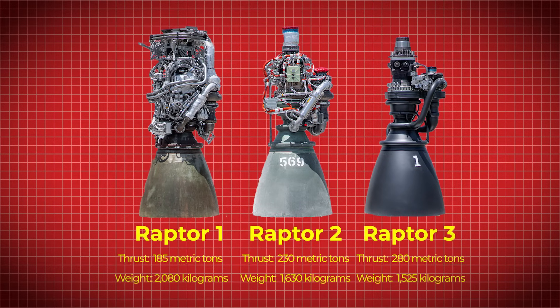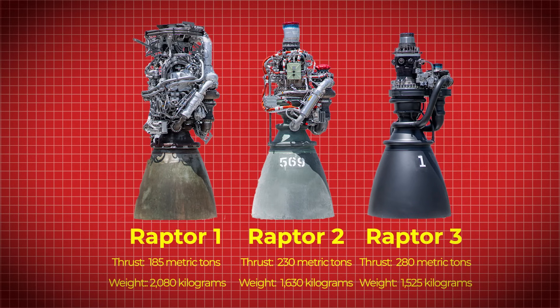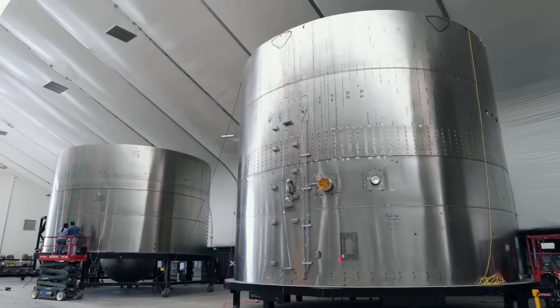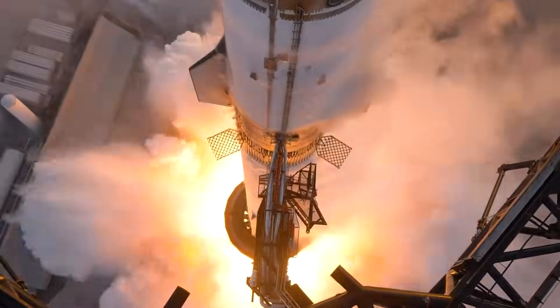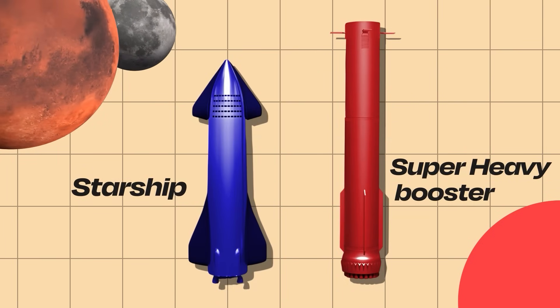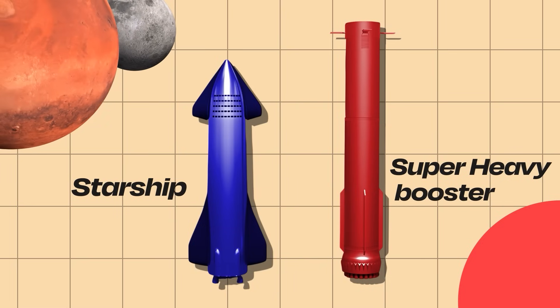Each new version hasn't just improved performance — it has reshaped the engine itself, cutting weight, increasing efficiency, and making production faster and cheaper. Raptor wasn't designed in isolation; it was built for a specific mission, one that requires an engine capable of more than just lifting payloads into orbit. It needed to be powerful enough to launch the largest rocket ever built, efficient enough to operate in deep space, and durable enough to land and fly again over and over. That vehicle is Starship, and together with its Super Heavy booster, it forms the foundation of SpaceX's plan to make space travel routine and interplanetary colonization possible.